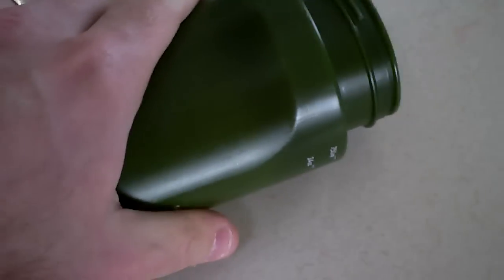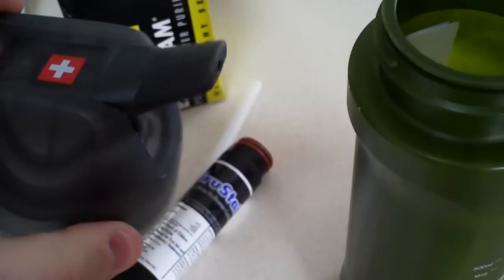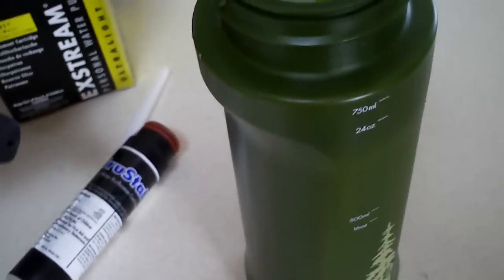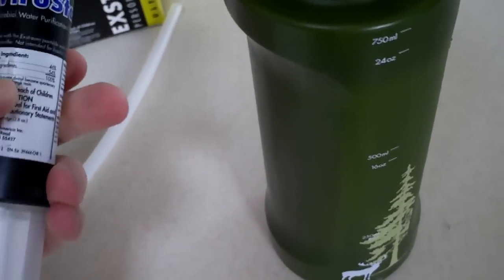You take your bottle, dip it in your contaminated water source — you don't have to worry about putting your mouth on the edge of it or getting any contaminated water on your person. You just dip it in there, and the lid has a flip-up spout that you put your mouth on. You squeeze the bottle, water comes out, and off you go. It's about $26 for the replacement kit and $49 for the bottle. The cartridge capacity is about 26 gallons with the ViruStat cartridge.